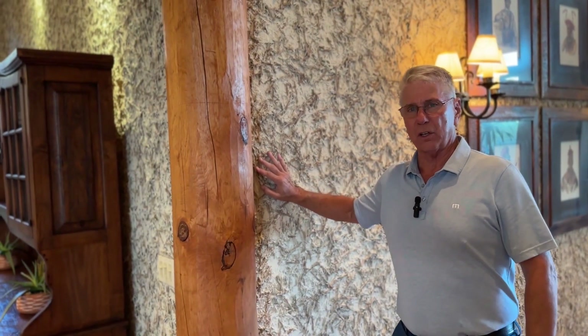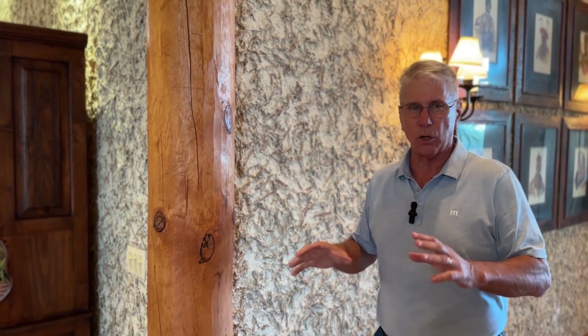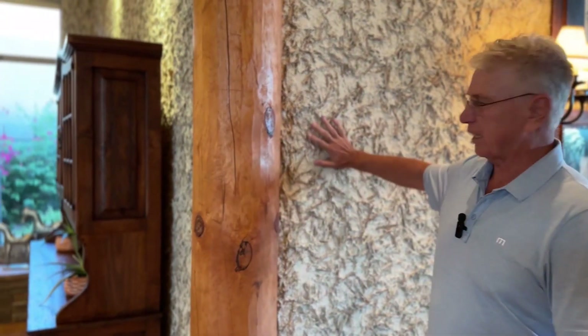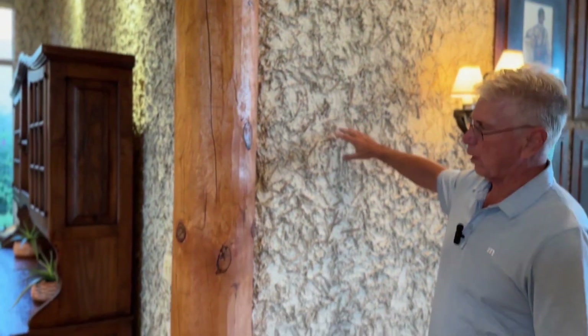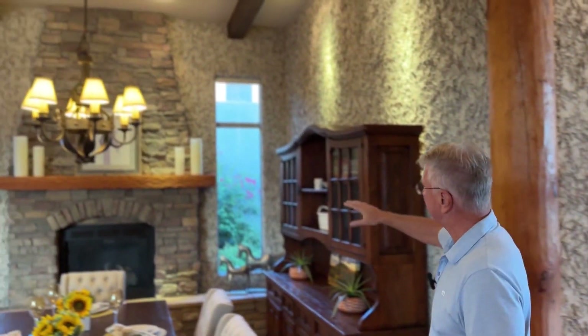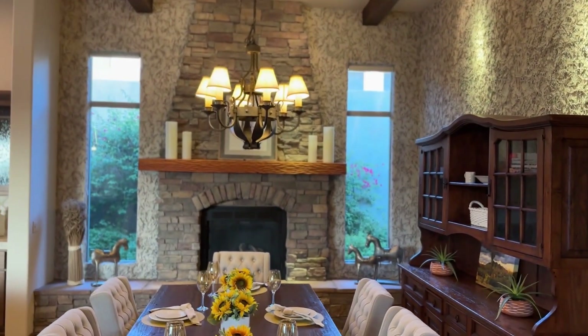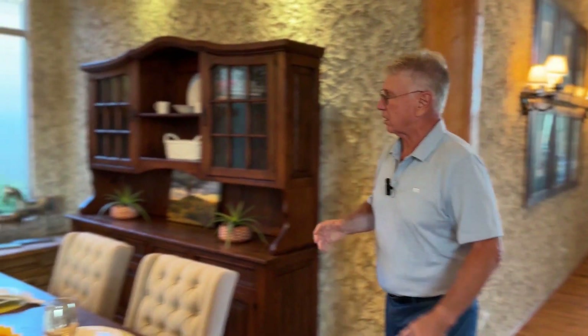Do you ever walk into an Anthropologie store and get that deep-down textury, cozy vibe? Look at this — this is a straw plaster wall. Just an incredible amount of work that went into this, all throughout here. This is just one of the extra things these folks did to set this house apart.